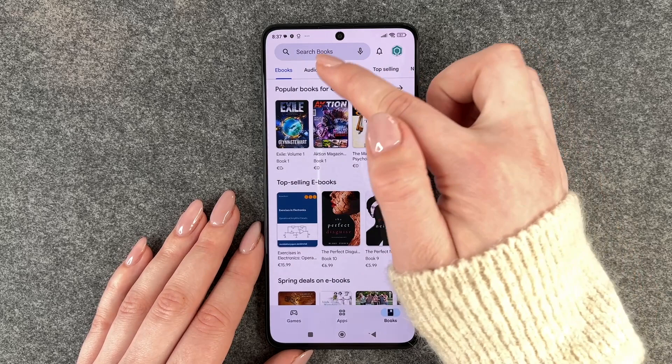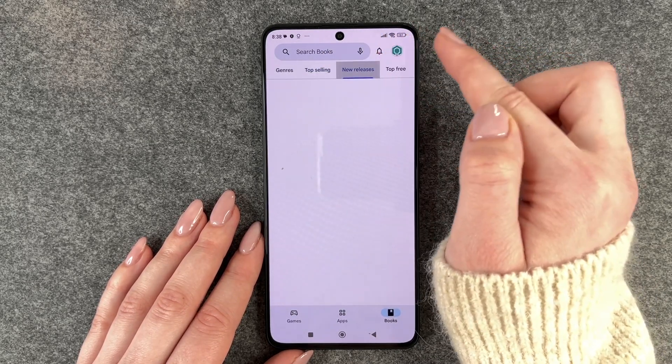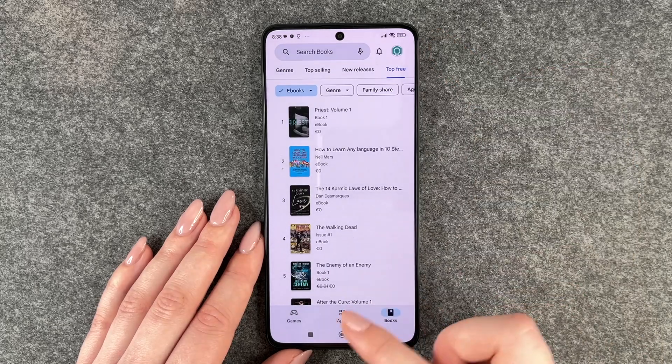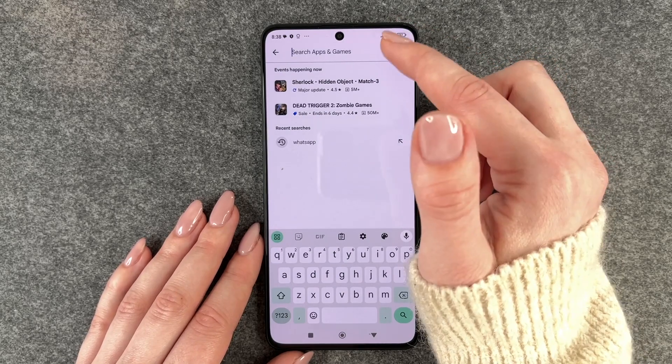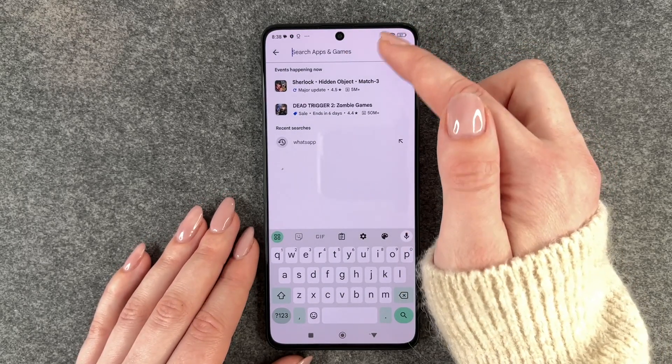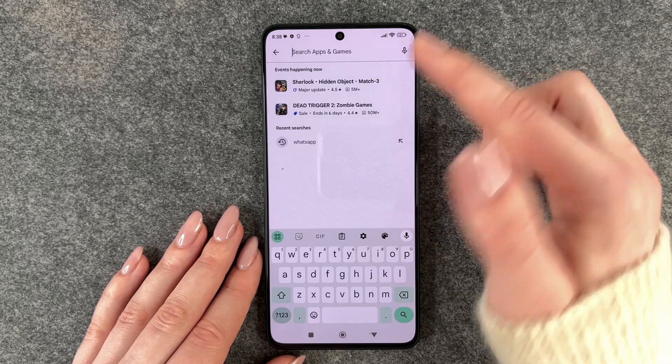So we have ebooks, we have audiobooks, different genres, top selling, new releases, and top for free. This is just some pages where you can explore apps, and then you have that search bar here where you can type in the name of an app that you would like to download.